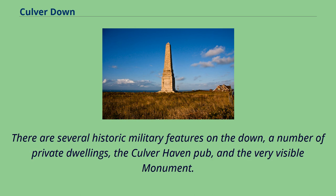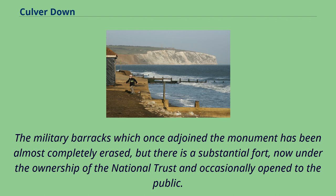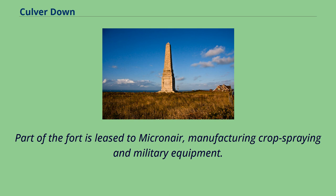There are several historic military features on the down, a number of private dwellings, the Culverhaven pub, and the very visible monument. The military barracks which once adjoined the monument has been almost completely erased, but there is a substantial fort, now under the ownership of the National Trust and occasionally open to the public. Part of the fort is leased to Micronair, manufacturing crop spraying and military equipment.